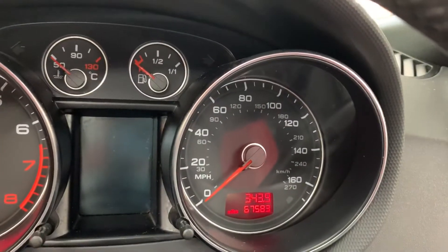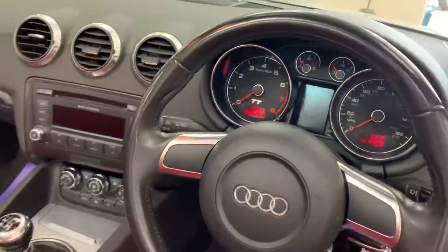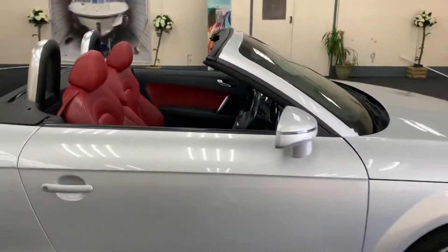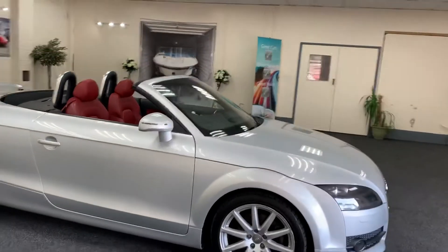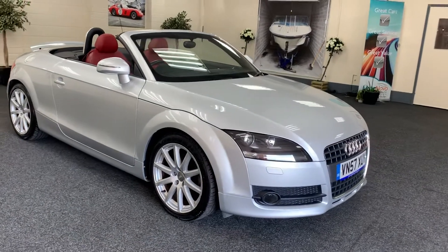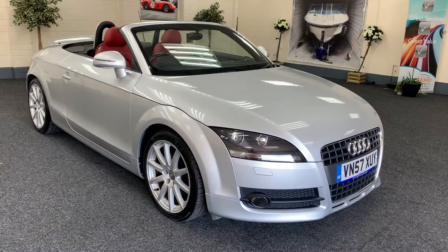Only done 67,583 miles. Two keys, so they're both present. The car's got full service history. We'll also service the car, provide a new 12-month MOT, and include a six-month nationwide warranty.